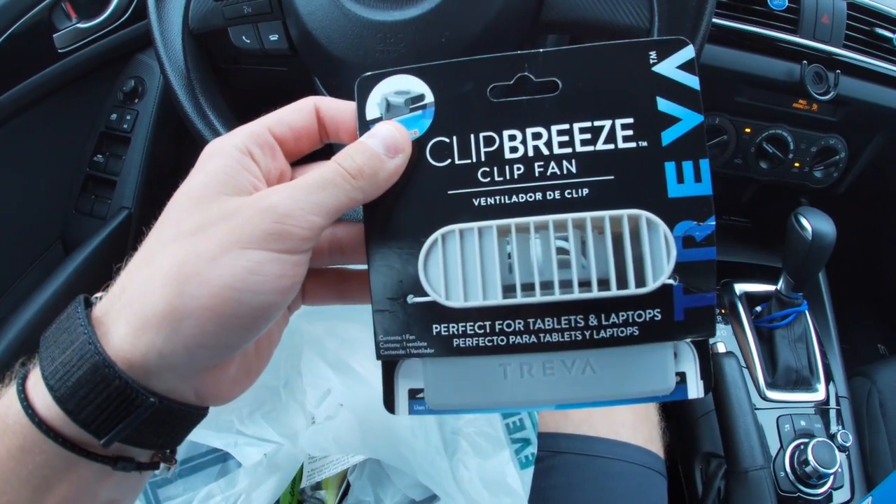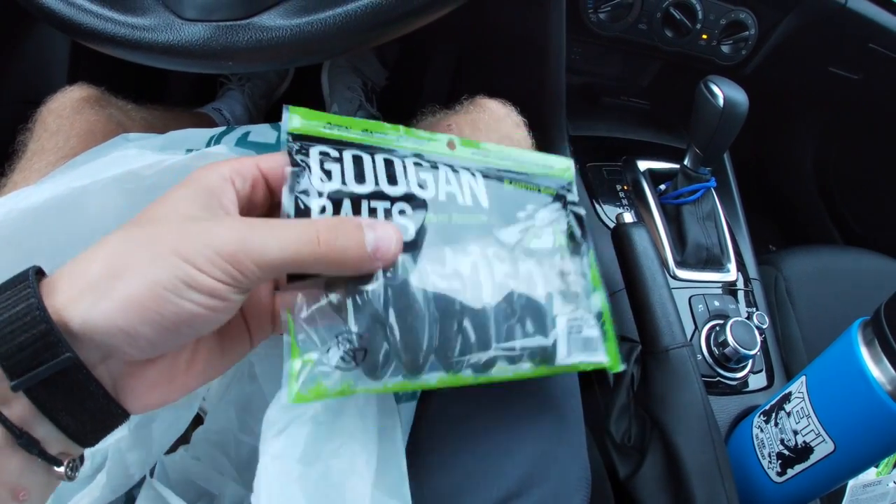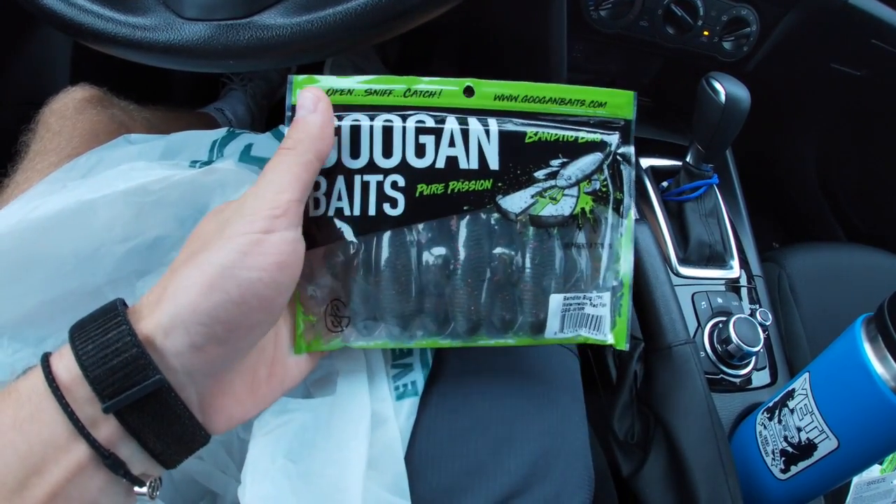I got this nice little clip fan to put in my tent — I like to sleep comfortably, you know. I got the Bandito Bug as well. I'm going to swim that like I have been pond fishing, kind of used as a swim jig type deal.